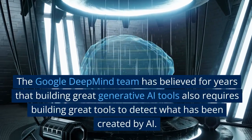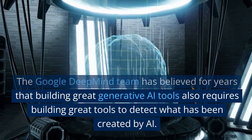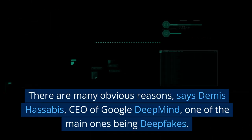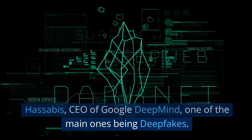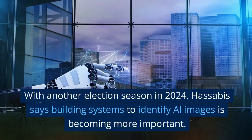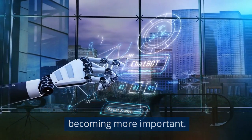The Google DeepMind team has believed for years that building great generative AI tools also requires building great tools to detect what has been created by AI. There are many obvious reasons, says Demis Hassabis, CEO of Google DeepMind, one of the main ones being deepfakes. With another election season in 2024, Hassabis says building systems to identify AI images is becoming more important.